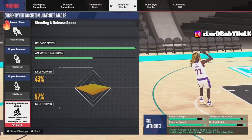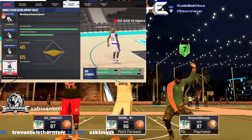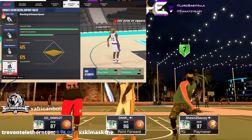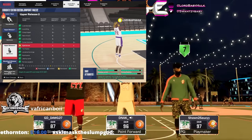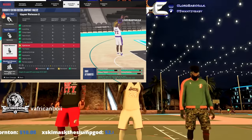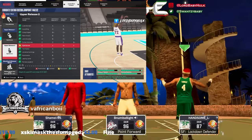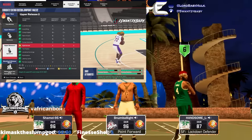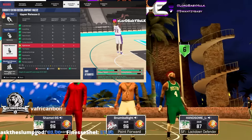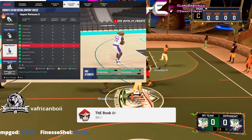Now the first release I want to show y'all is Kyle Corver. I think I popularized this release last year — I don't think a lot of people knew about it. This is one of the best releases in the game, especially when it comes to speed. Speed's probably less important this year, but releases seem to make it easier to hit your shot — and it's not just a visual thing. It has decent release height.